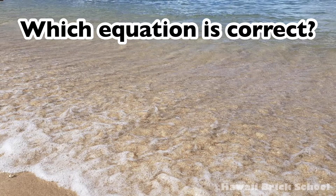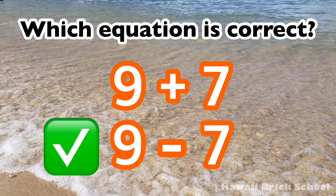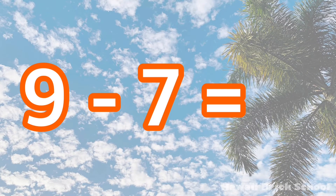Which equation is correct? Nine plus seven, or nine minus seven? The correct equation is nine minus seven. Nine minus seven is... Two.